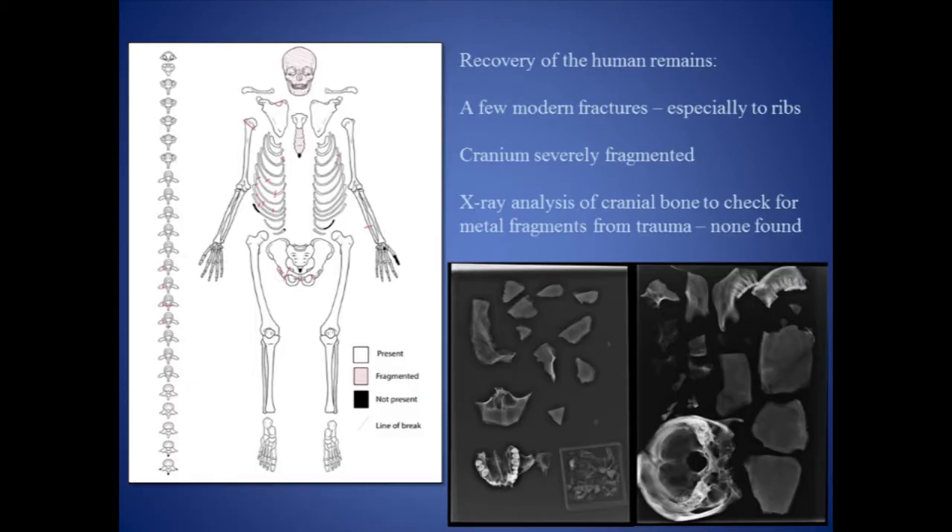The remains were well preserved, as you can see from the photographs, and recovery of the skeleton almost 100%. There was some breakage to ribs and a few other bone elements, most likely a result of the excavation process. Due to the severe trauma identified on the man's skull, X-ray analysis was first conducted on the cranial elements to look for metal splinters and possible fragments that might suggest the weapon used to inflict such trauma. Unfortunately, none were found.